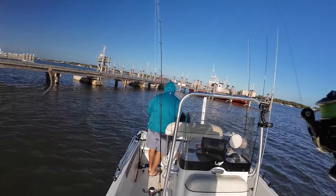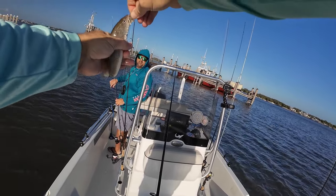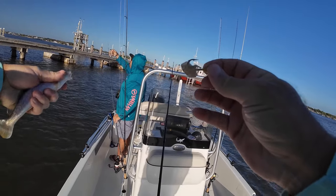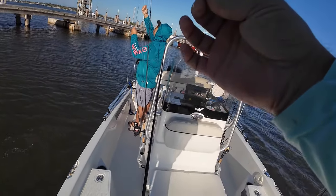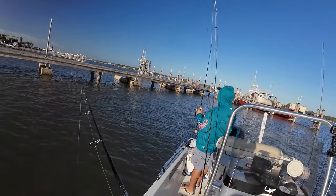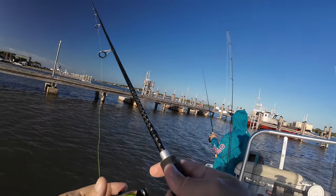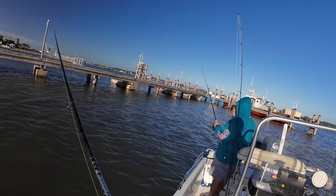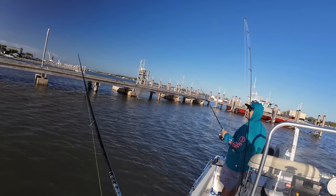Oh yeah, look at here! There you go — you want it? Bam, there he goes. Nice man. That was a big one too. I don't see that sheep again, that was a big one. I don't know — because you didn't have the net ready. Oh, I always gotta have that net ready.